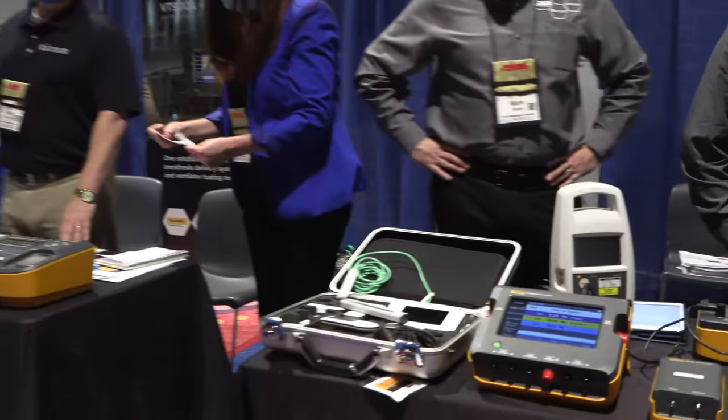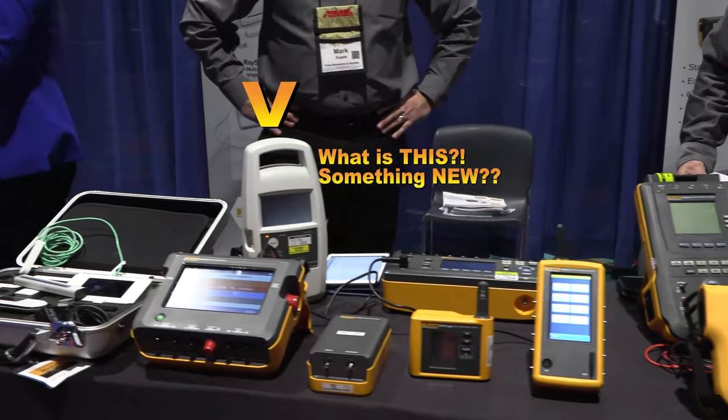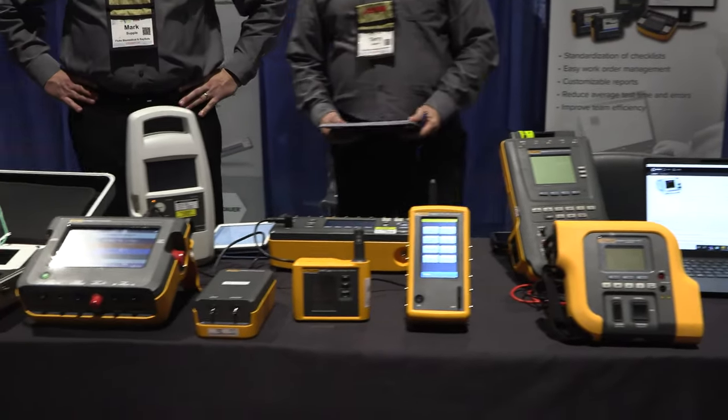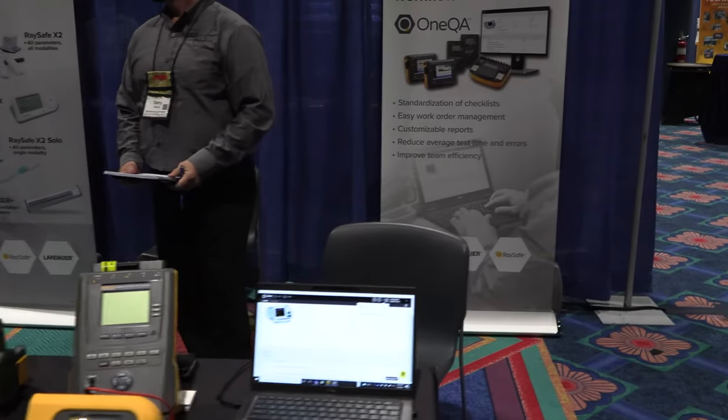Fluke obviously sets the standard when it comes to cool stuff, and every time I come to a show I always see exceptional stuff at their booth. I never get to play with the toys very much anymore, but soon I'm going to do more Fluke videos — I absolutely promise.